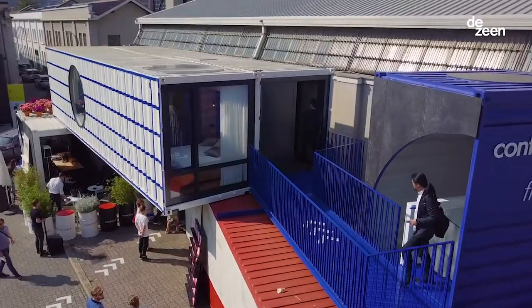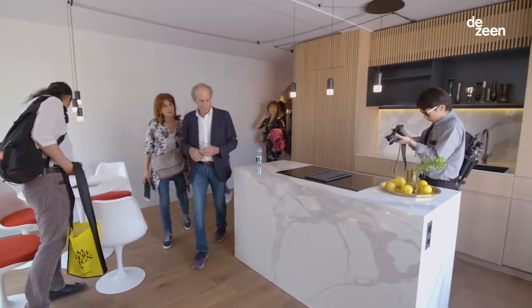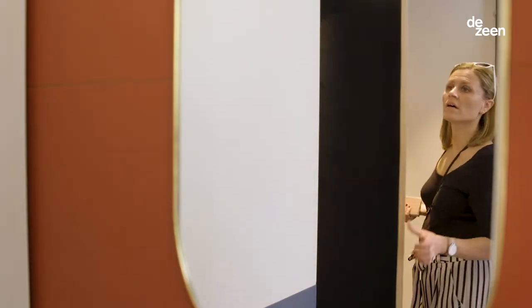Upstairs we combine two of these 40-feet high cube containers, giving you a bit more than 50 square meters. When people look around in our installation here in Milan, they come in and say, 'Oh, I never thought you could do this in a container.'